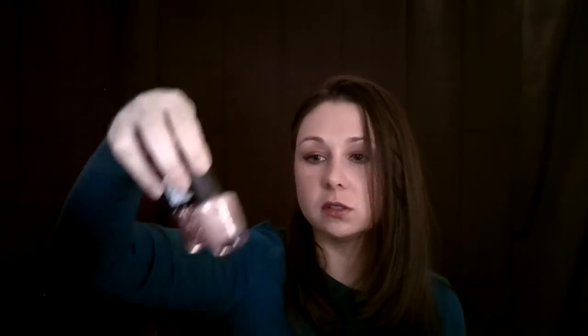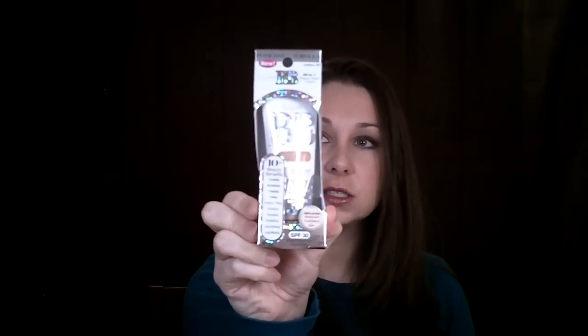Physicians Formula has come out with a couple of new products — they're doing BB creams now. This is their All-in-One Super BB Cream. This came with a three-dollar-off coupon. They also have an All-in-One Beauty Balm Powder, and that one also came with a three-dollar-off coupon. These were 40% off at Rite Aid this week. I hate how they don't do 40% off the whole line — a lot of times it's just select items like bronzers or face powders.